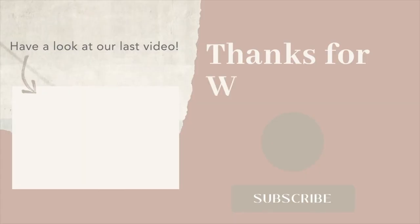Thank you very much for joining us today.